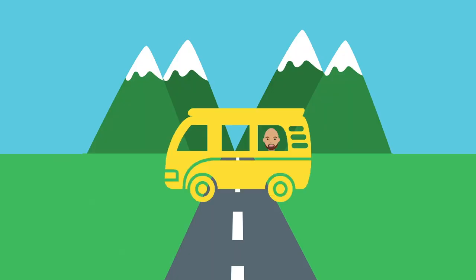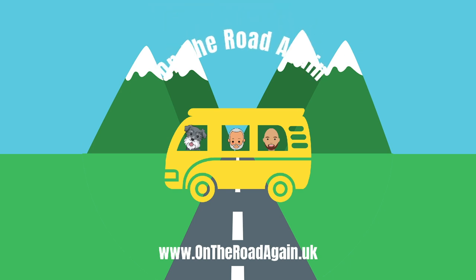We're James and Rob and this is our dog Oscar. It's a really steep learning curve when you start your motorhome, camper van or caravan journey and there is lots that we wish we had known. So we decided to document what we have learned and share our adventures as we head out on the road again.